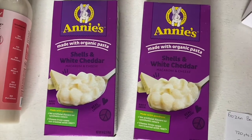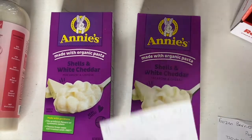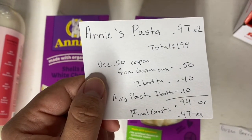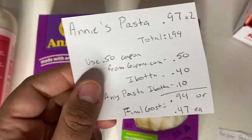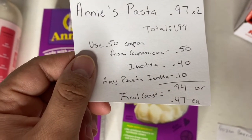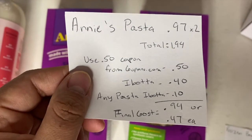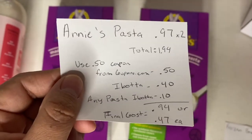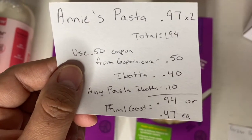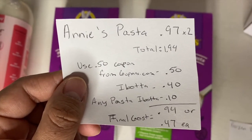For these Annie's shell and white cheddar macaroni and cheese, these are 97 cents at my store — times two is $1.94. Use the 50-cent off coupon from Coupons.com, submit to Ibotta for 20 cents back for each one — 40 cents total — and I also had an any-pasta Ibotta rebate for 10 cents, bringing my final cost to 94 cents for both, or just 47 cents each.